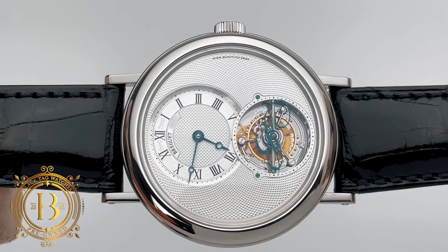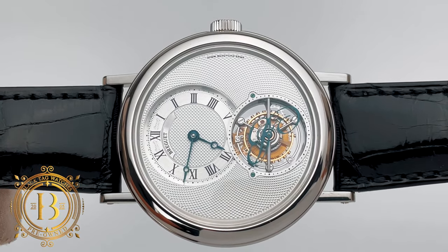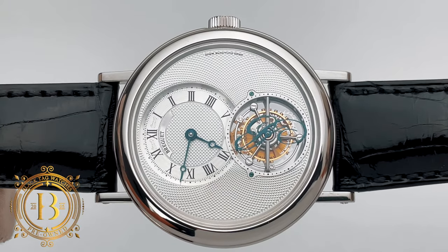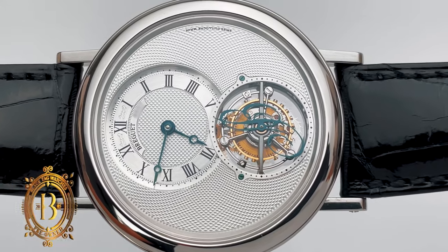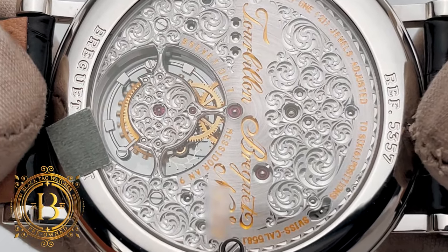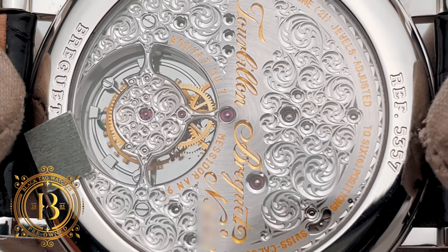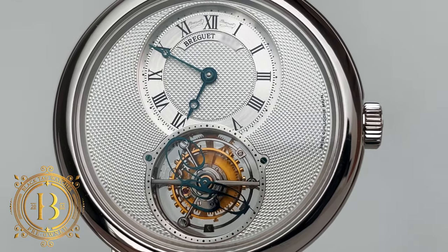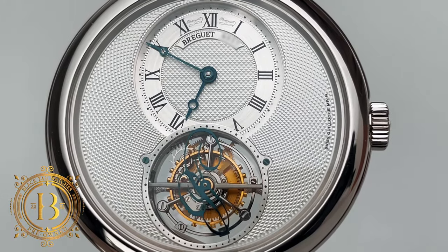It is a beautiful masterpiece by a watchmaker whose founder happens to be the inventor of the tourbillon mechanism. It was developed around 1795 and patented in 1801, originally created to improve the accuracy of pocket watches by using rotating support for the regulating components of the movement. Then in 1920, Alfred Helwig came up with the flying tourbillon, whose main difference from the standard tourbillon is that it has no upper bridge for the cage.